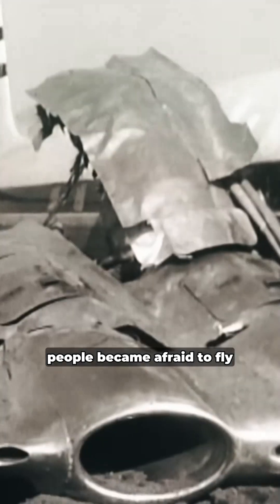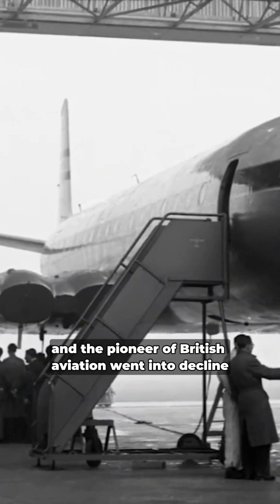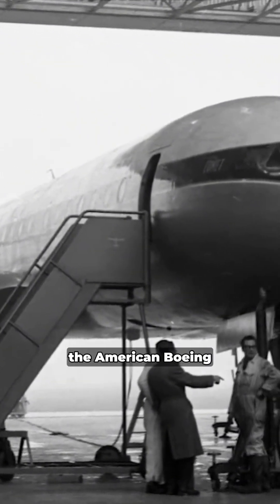But the accidents had destroyed confidence in the Comet. People became afraid to fly on de Havilland airplanes, and the pioneer of British aviation went into decline. Seeing this gap, the American Boeing took over the market by developing jet airplanes. In the end, one big mistake sank one company and put another on top. But airplane windows have now changed forever. If you see round windows on airplanes today, know that this is not an aesthetic choice, but the result of a painful lesson engraved in aviation history.